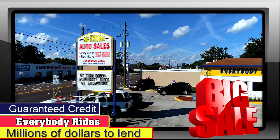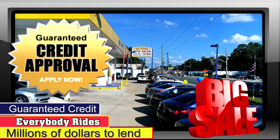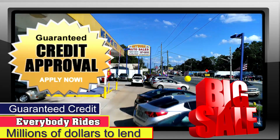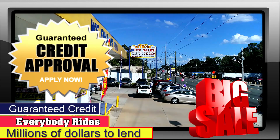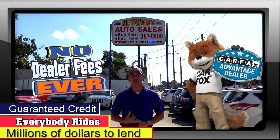Here at Network Auto Sales we've been serving Jacksonville for over 20 years. We've got some of the cleanest used cars on this side of town and we've got guaranteed approval regardless of your credit history. We've got millions of dollars of land and you get a free Carfax report and no dealer fees ever.